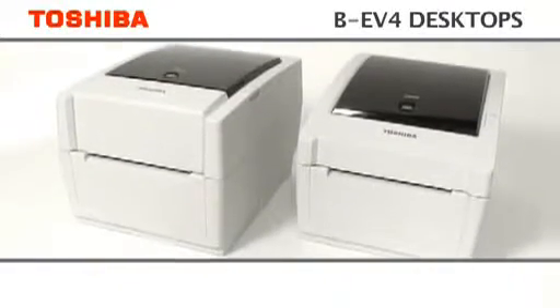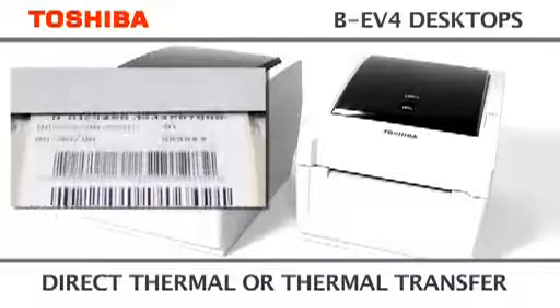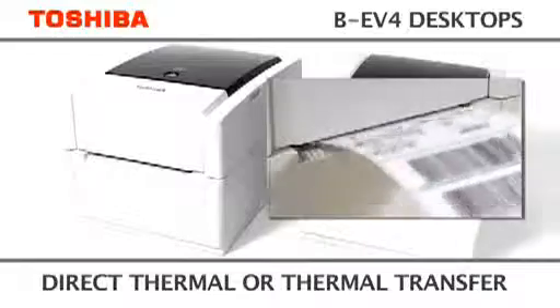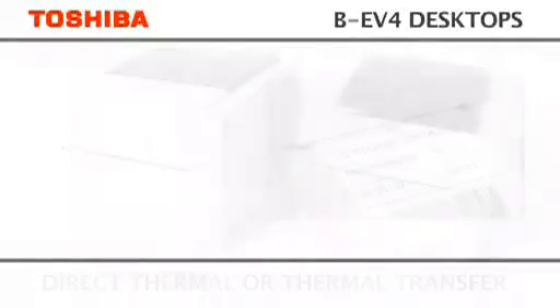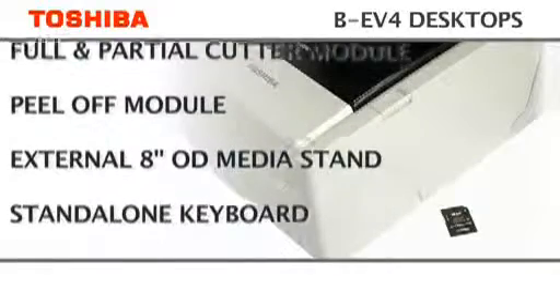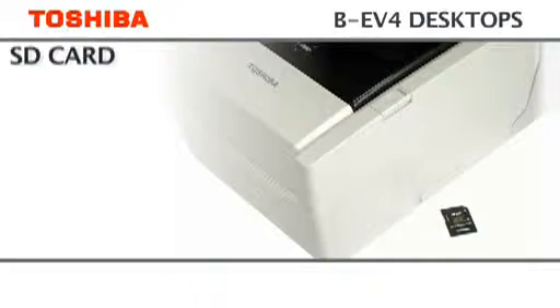The direct thermal model, the BE-V4D, is suitable for short-term ticketing and labelling using thermal papers, whereas the BE-V4T also uses thermal ribbons for more hard-wearing items. For additional versatility, the BE-V4 printers also have a range of options for adaptability to a variety of different applications.